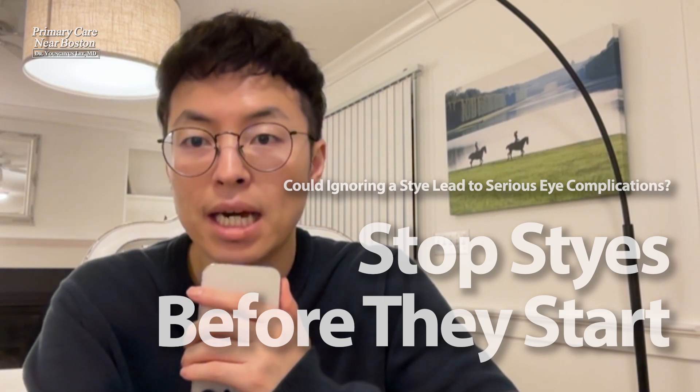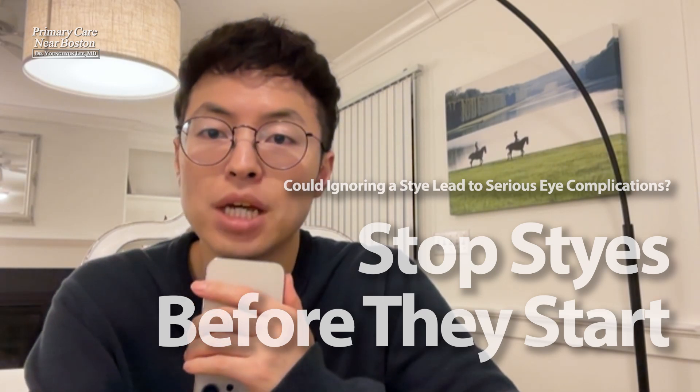We will discuss what a stye is, why it happens, and how to manage and prevent it.